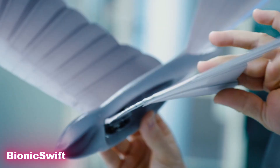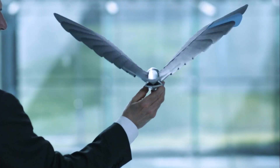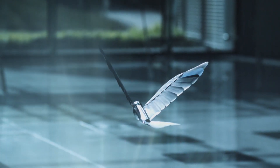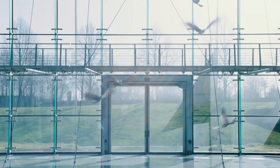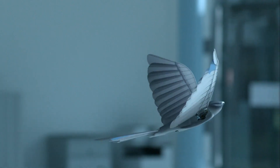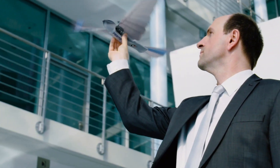The Bionic Swift is no ordinary flying robot — it's a mechanical bird designed with a truly remarkable feature: artificial feathers. Each feather is made from lightweight foam and mounted on flexible carbon fiber pins. This design allows the wings to move almost exactly like those of a real bird. On the upward stroke, the feathers fan out to reduce air resistance, and on the downward stroke they fold tightly together to generate lift, resulting in an elegant, natural-looking flight.